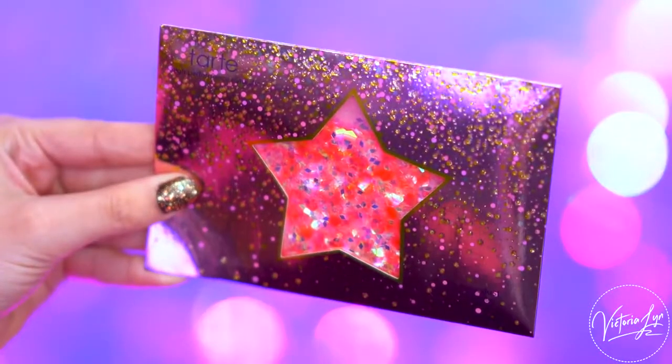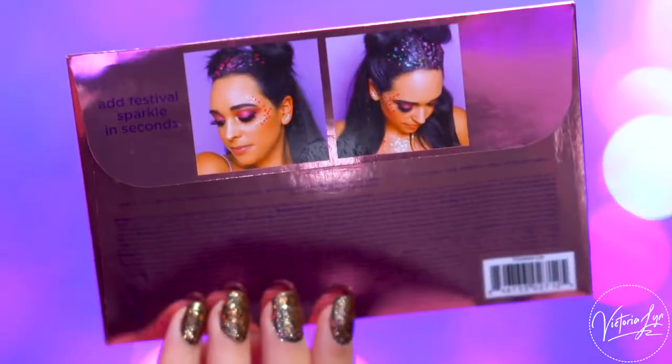This is the Fairy Dust. This is an iridescent glitter that you could put on your neck, your face, or your hair — you could basically put it all over your body if you want. We are definitely going to be using this today. I love glitter, and this is a really pretty, almost iridescent pink color. There is a picture on the back of the girl wearing it in her hair, and you can also wear it on your cheeks.